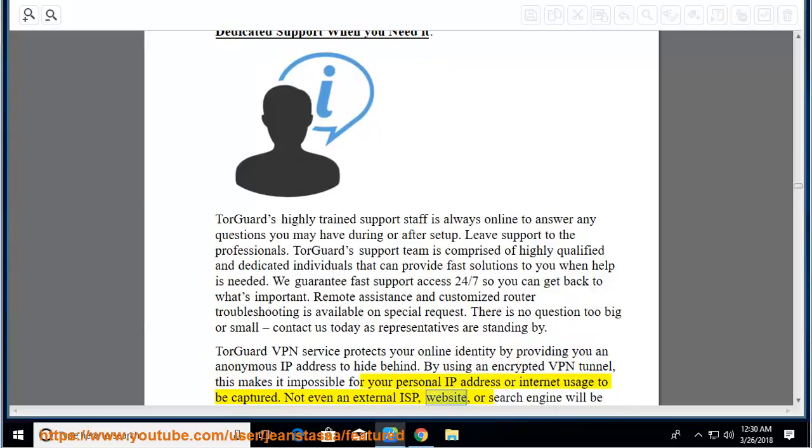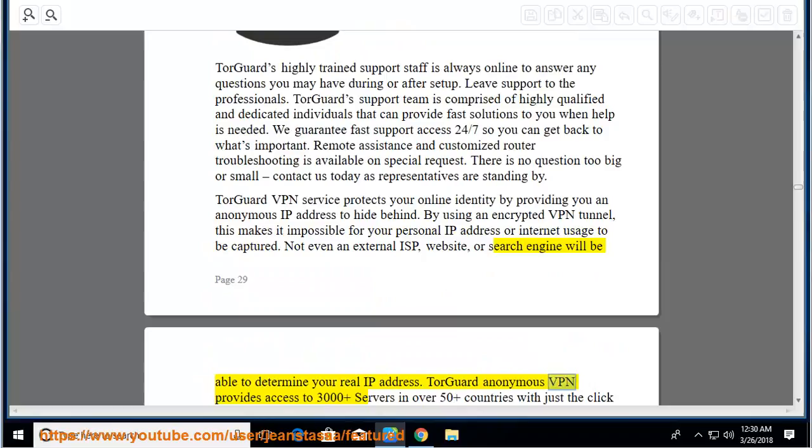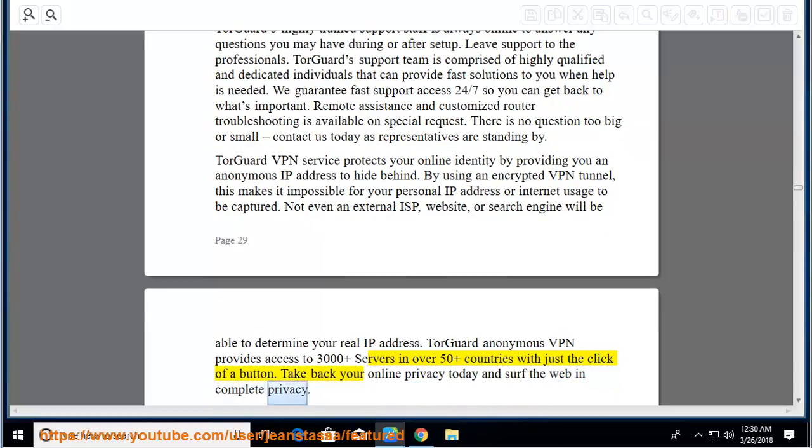Not even an external ISP, website, or search engine will be able to determine your real IP address. TourGuard Anonymous VPN provides access to 3,000-plus servers in over 50-plus countries with just the click of a button. Take back your online privacy today and surf the web in complete privacy.